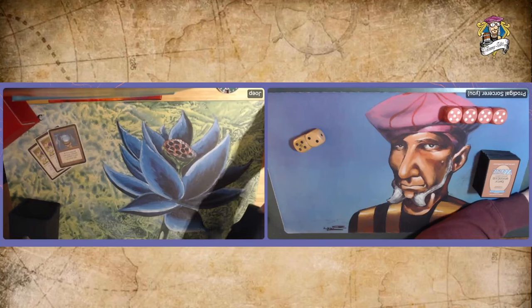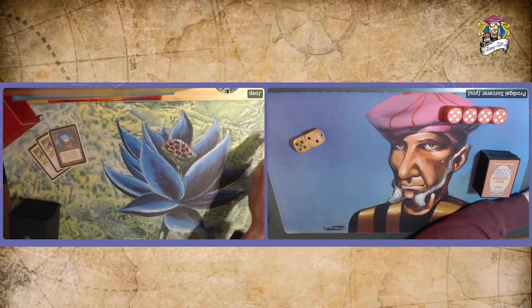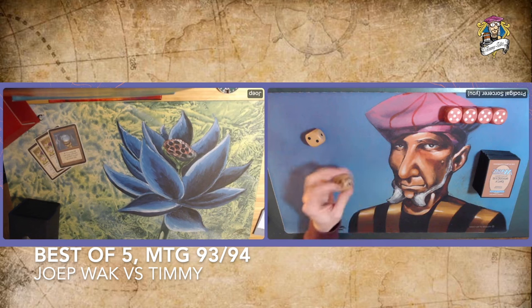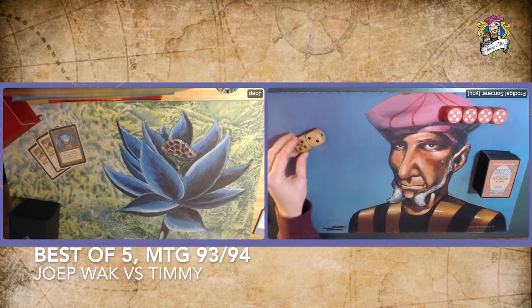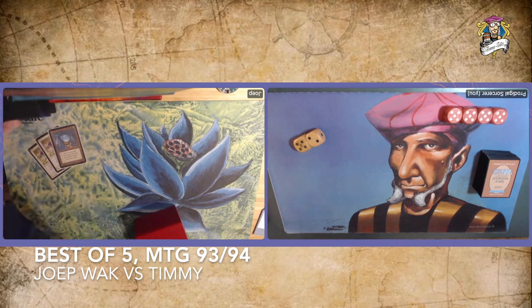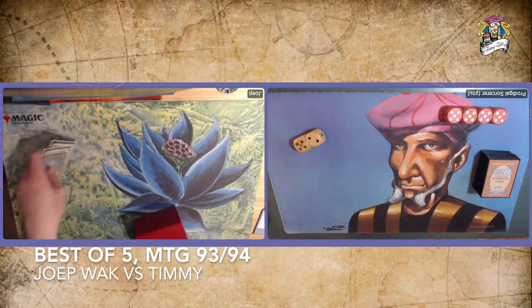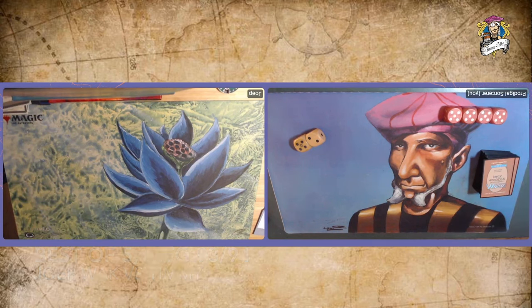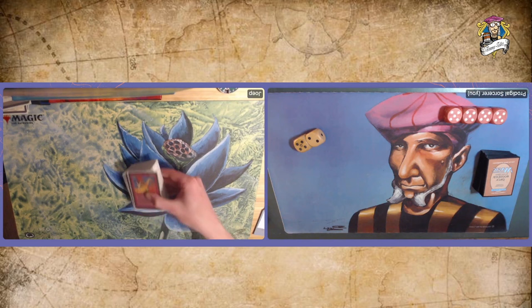Welcome to another episode of Timmy Talks, the channel where we talk old school magic. Today we are going to look at a best-of-five match between two dominantly red decks. My opponent is a friend of the show, Joopwak, and he's bringing a mono red deck to the table full of cool cards. For returning viewers, you have seen this deck before, and it was a treat.